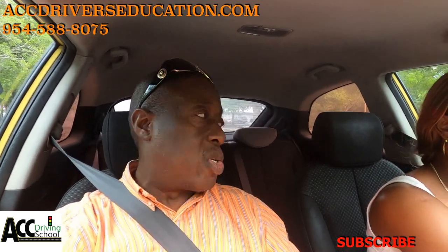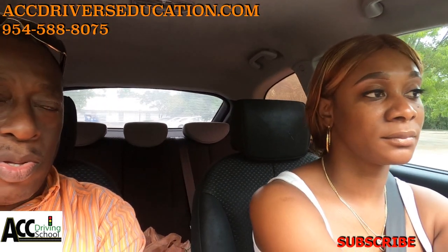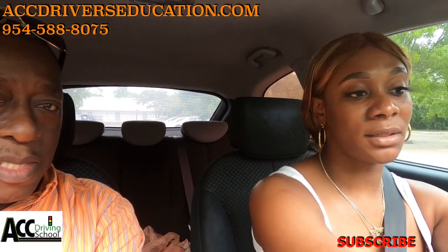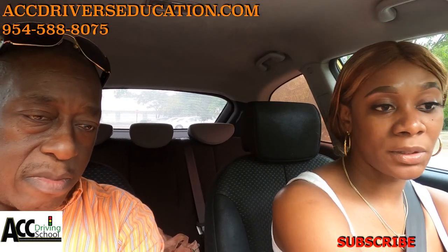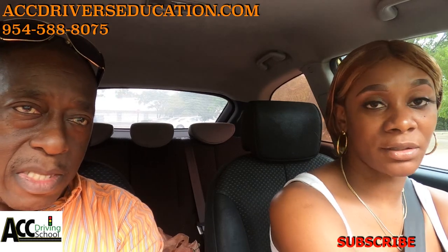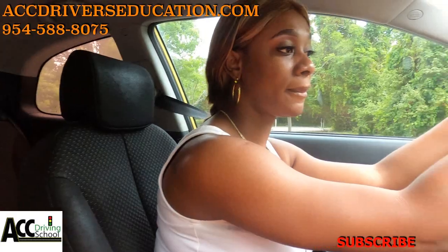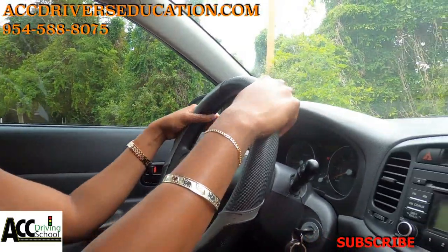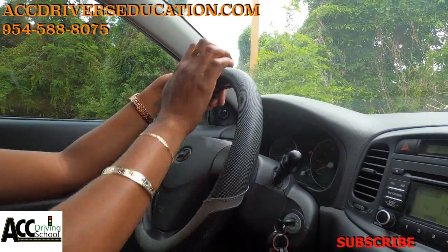They're going to ask you: if you're parked facing uphill, what direction do you turn the steering wheel? All the way to the left, away from the curb. What else do you do? You put the car in park, pull up your handbrake, and turn the vehicle off. Then they're going to ask you to signal left, turn right, hit the horn, and press the brake.